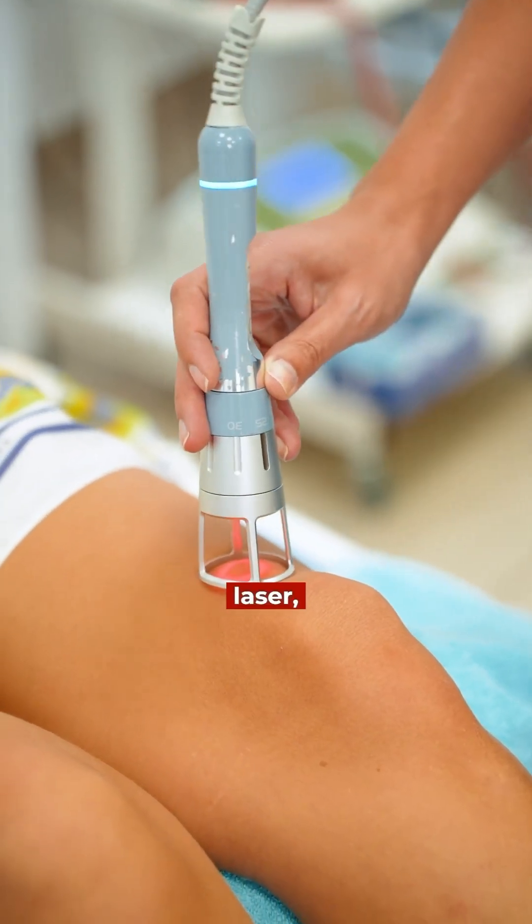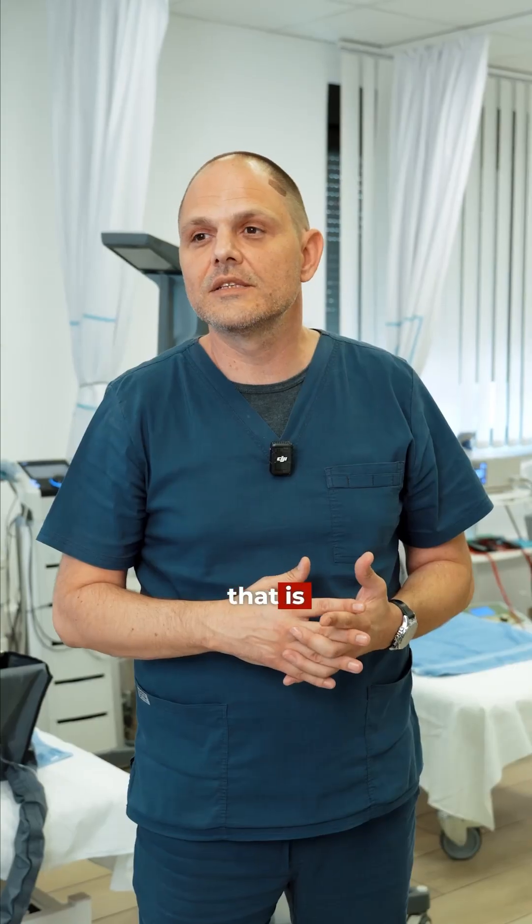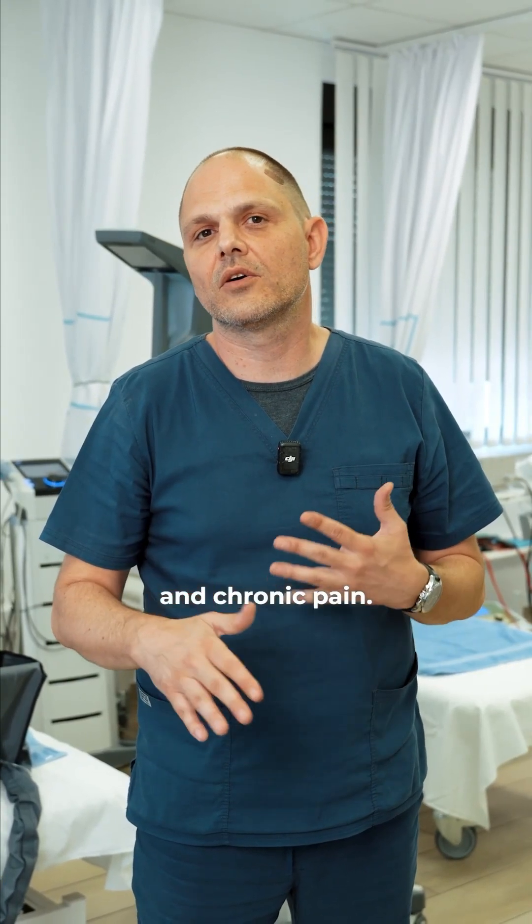We also use high intensity laser, targeted radio frequency, and horizontal stimulation, which are very helpful with polyneuropathy and chronic pain.